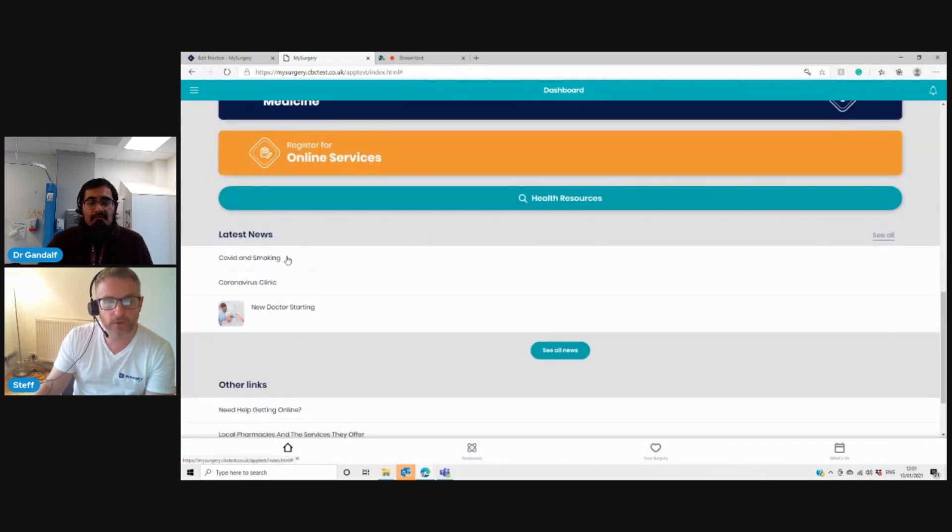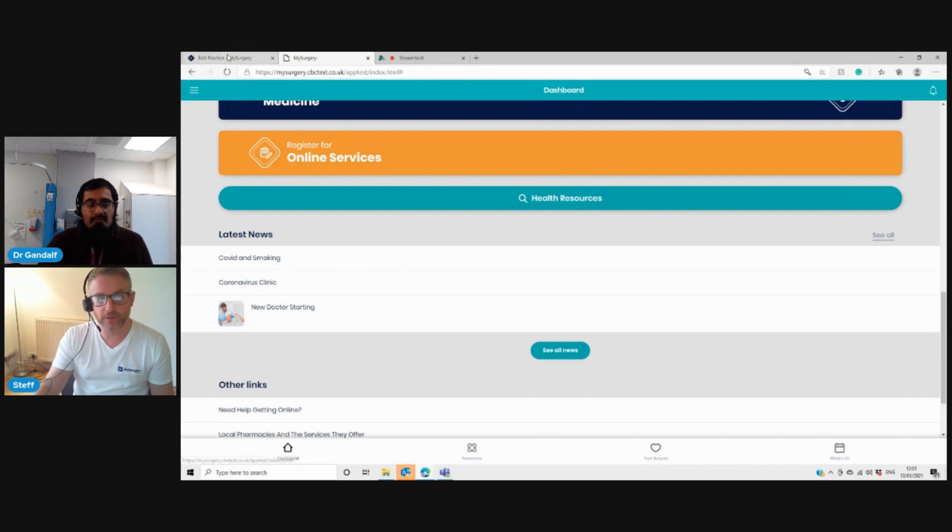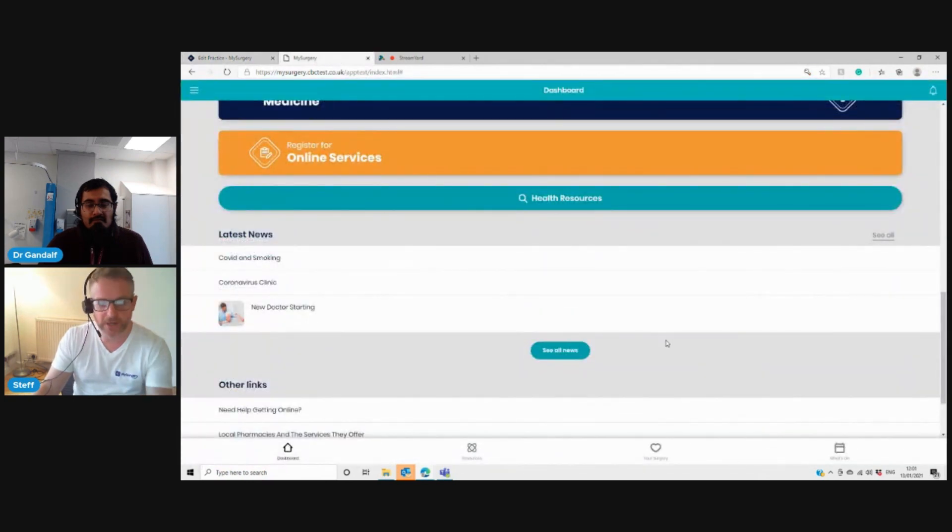There's a section for latest news. If you have new starters, a new GP starting, or coronavirus updates, you can put the news here and you can do that from the dashboard. It's pretty easy to add new things in. Then there are other links such as getting help online. The research we did with patients showed that some patients don't want to be excluded from using certain technologies in primary care — we want to be as inclusive as possible.